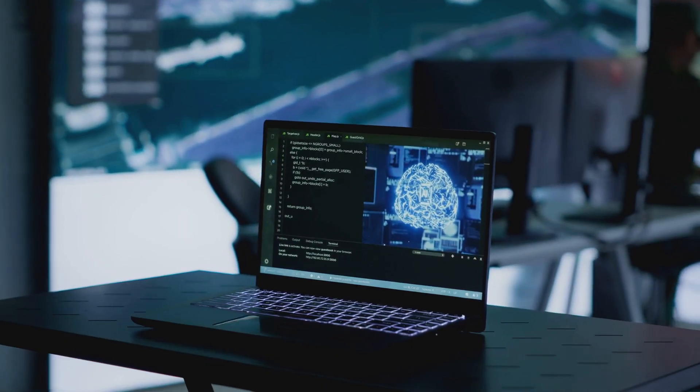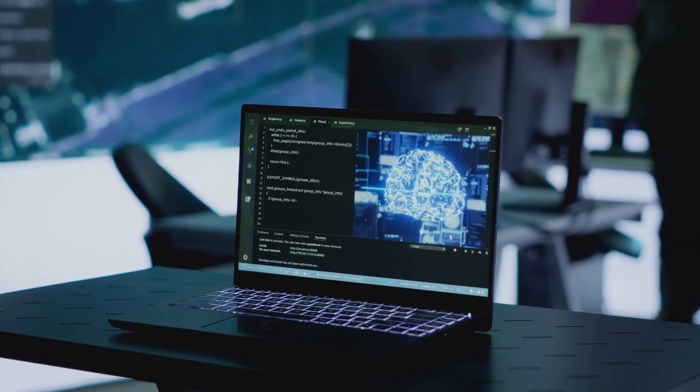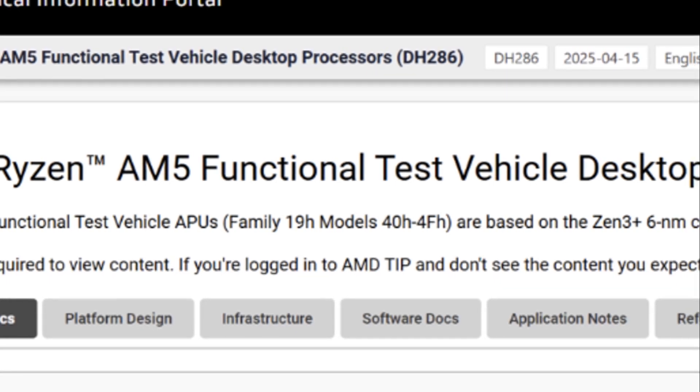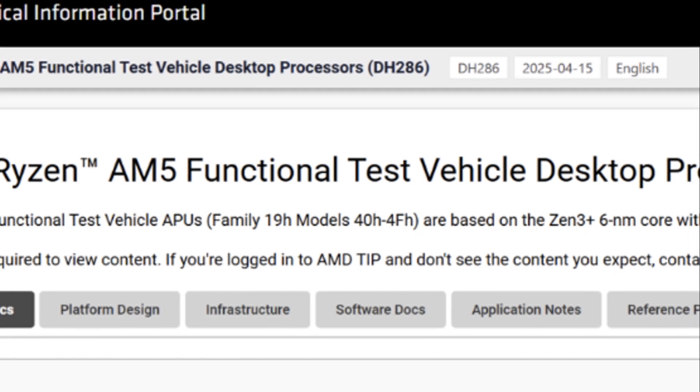Back in 2023, there was a pretty big buzz in the tech world when the Gigabyte server leak hinted at the existence of a Rembrandt APU for AM5. But this leak kind of flew under the radar for many, mostly because people were more worried about malware than about this little nugget of information.